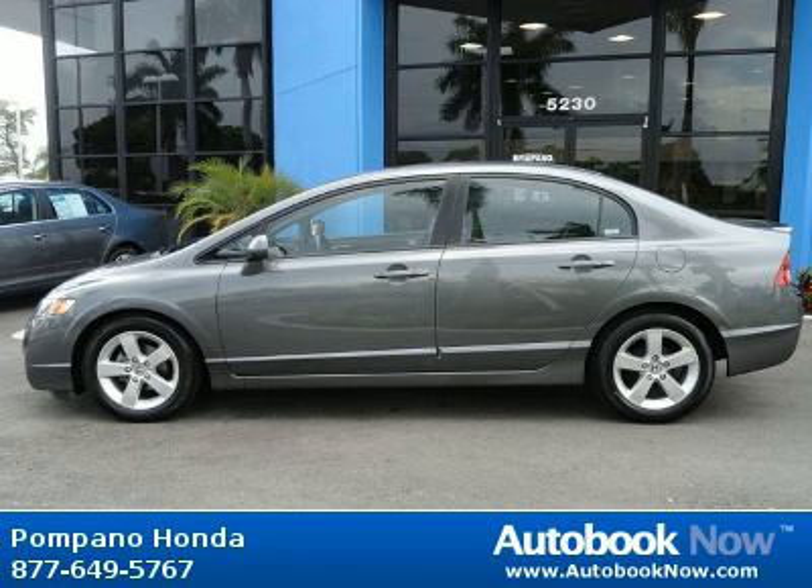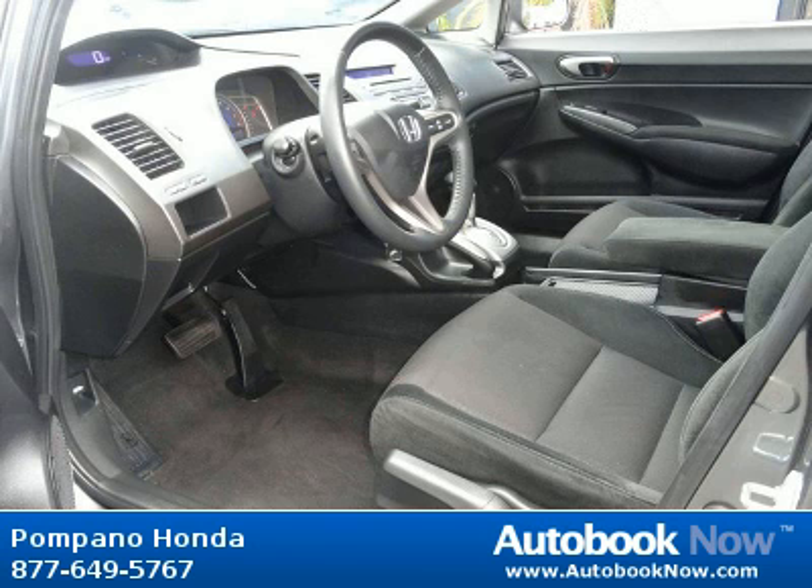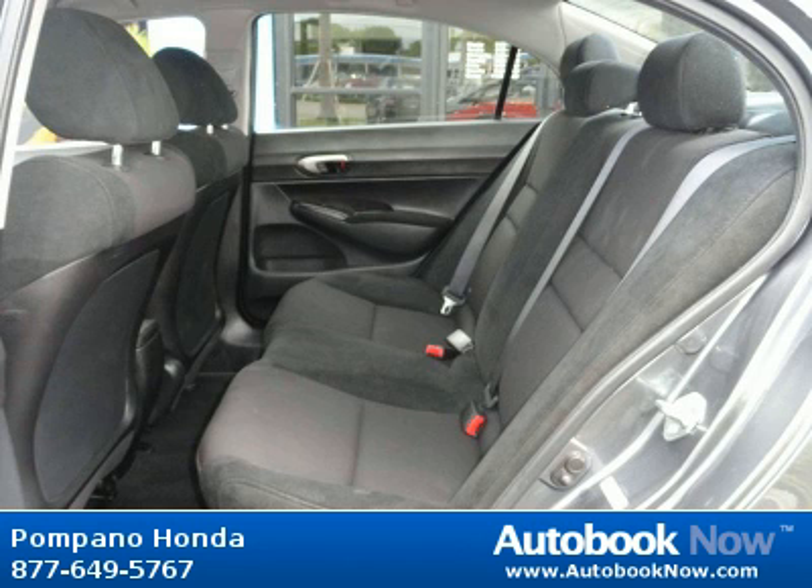This 2009 Honda Civic is available at Pompano Honda in Pompano Beach, Florida. This Civic has a beautiful gray exterior and black interior. It has 37,000 miles on it.